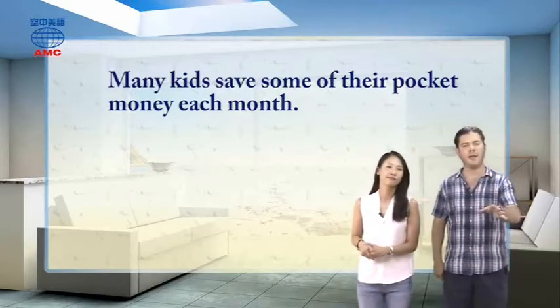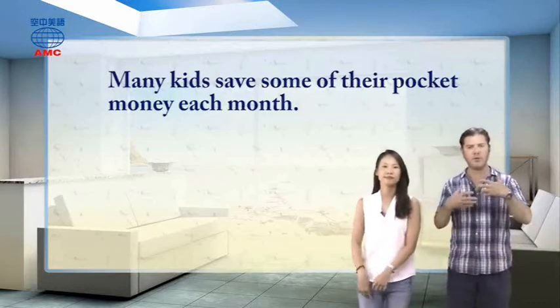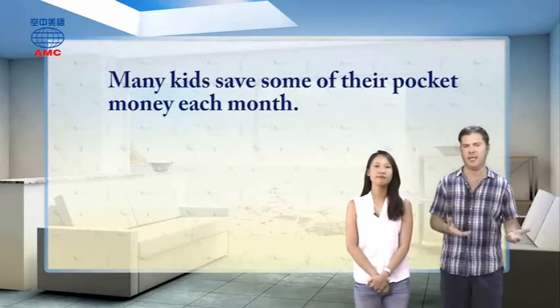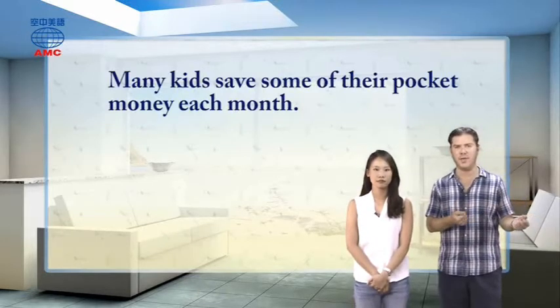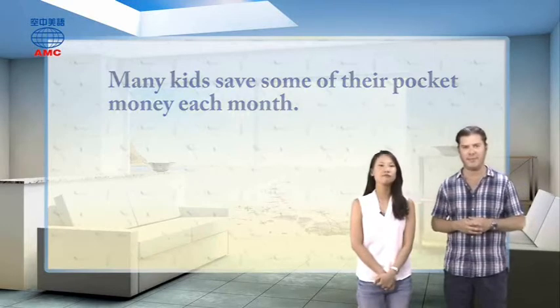Notice this word 'pocket money' doesn't only mean the money in your pocket. We're talking about those small amounts of money you might bring home — not a big amount you might get as a gift, win, or get from a job. Just small amounts of money that you could spend on things, but you decide to put away for a little bit more savings.